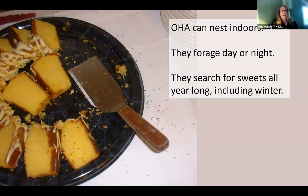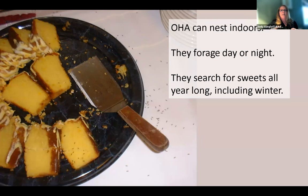Odorous house ants can nest indoors. They don't need a matrix the way carpenter ants do with galleries. They'll nest in open, moist, dark spaces, and they don't need a lot to have a colony. They forage day and night whenever it suits them. If they find a food source, they can recruit each other to come out and feast. I've seen them in the wintertime, which means the colony is close to the foundation or inside the structure.